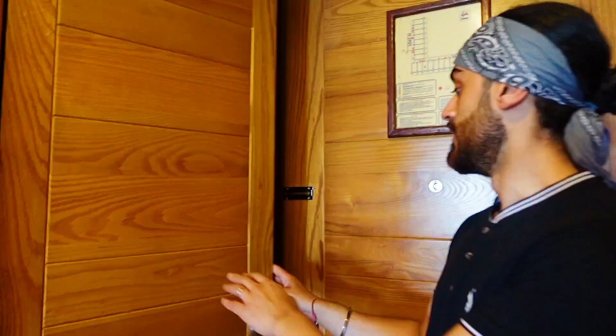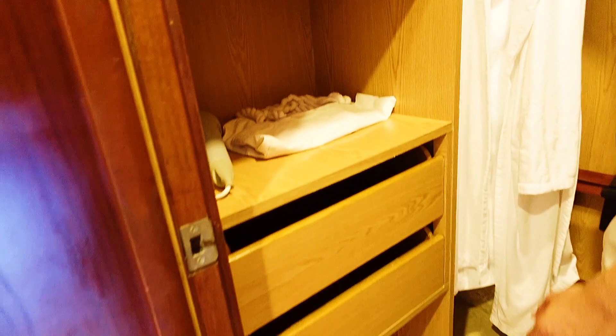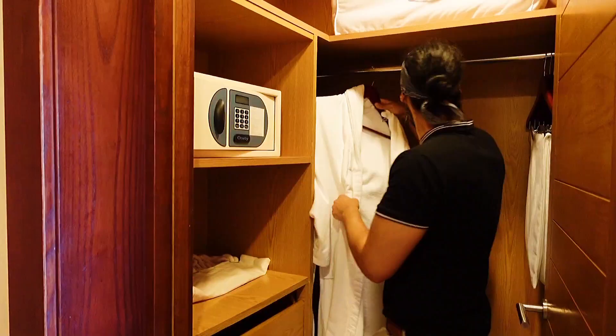Next up we've got this room here which is a nice little walking wardrobe. It's got a safe, an iron, a few drawers, some scales, dressing gowns, and also somewhere to store your luggage.